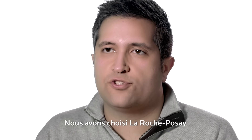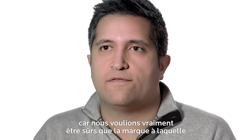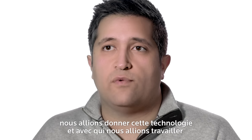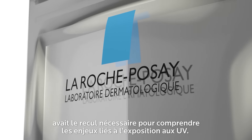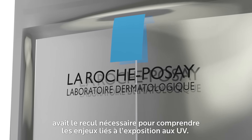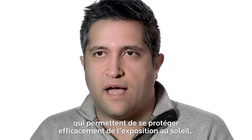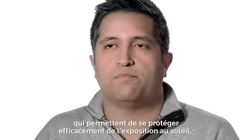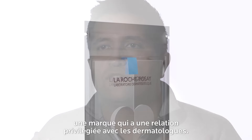We chose La Roche-Posay because we really wanted to make sure that the brand we gave this technology to had the background of understanding the issues around UV exposure, had innovative products to solve the challenges of protecting yourself from that exposure, and has the link to the dermatologist.